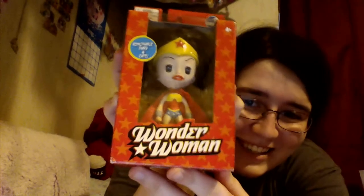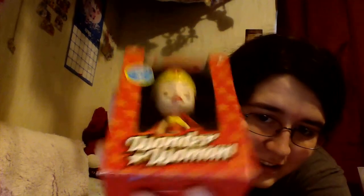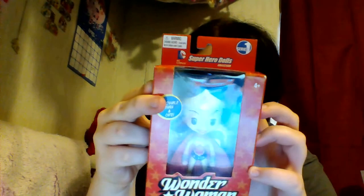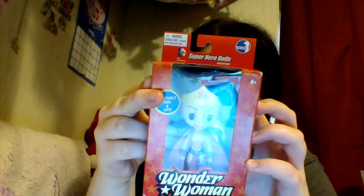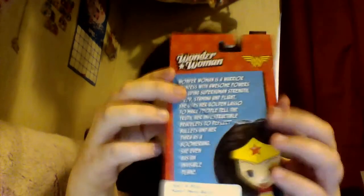She is Wonder Woman! She's like one of those dolls where their eyes can close and stuff. Her box is ripped, so they had her for 50% off — I got her for $7 instead of $14. Warning: small choking hazard. DC Comics Superhero Dolls Series 1. I don't know when these were made — let's see if it says on the bottom. 2013, so not too long ago. Wonder Woman is a warrior princess with awesome powers including superhuman strength, speed, stamina, and flight. She uses her golden lasso to make people tell the truth, her indestructible bracelets to deflect bullets, and her tiara as a boomerang. She even has an invisible plane. That's what the back says.